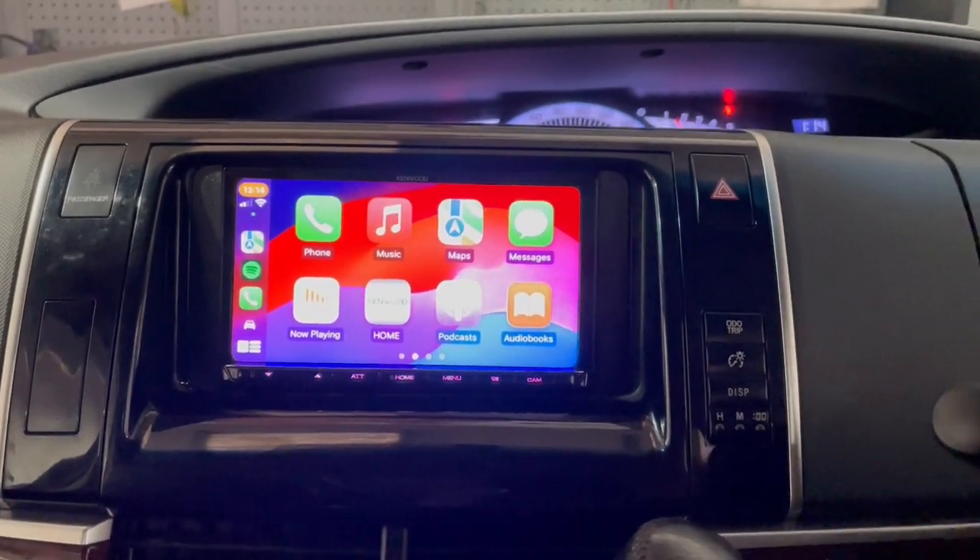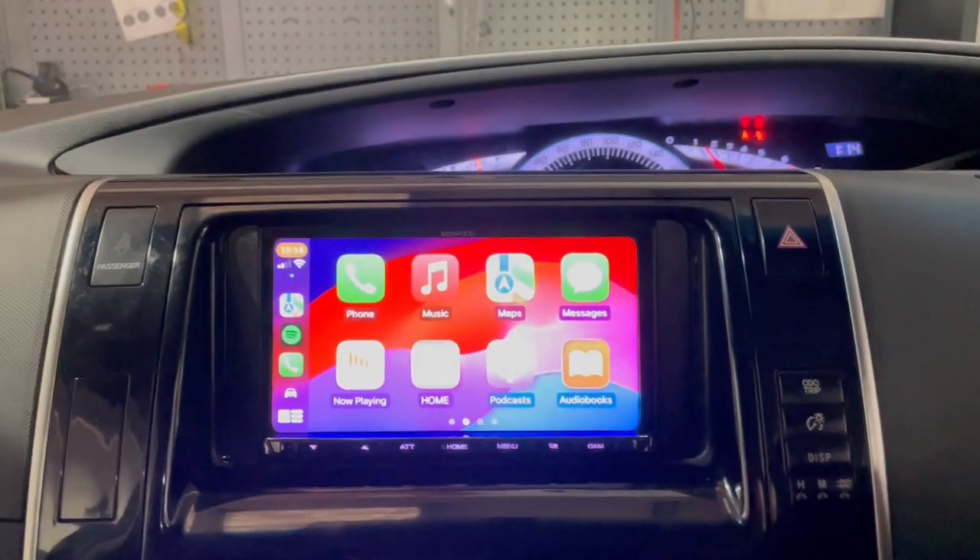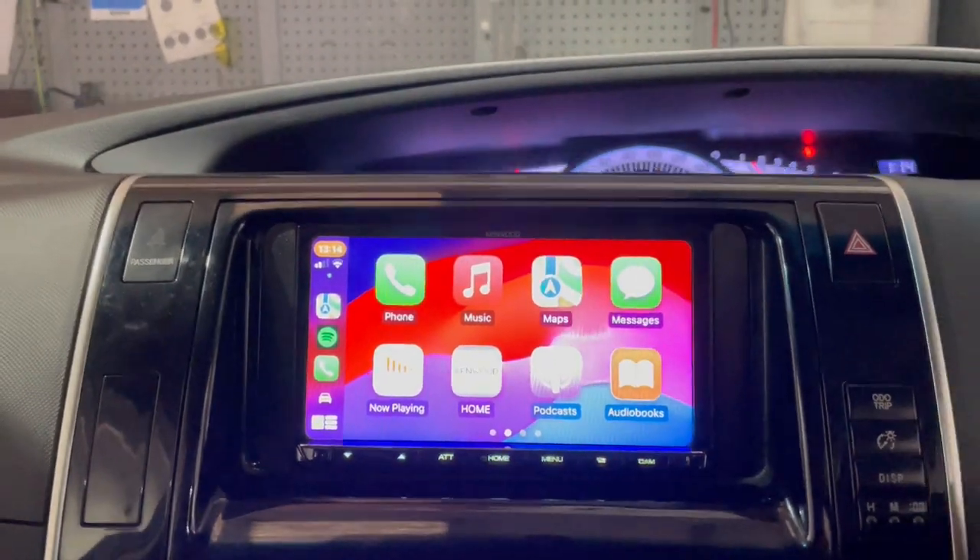Hello folks, Wes here at B&B. What do we have today? We have a Toyota Estima, and this one had the original radio.